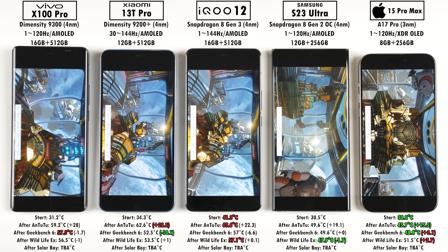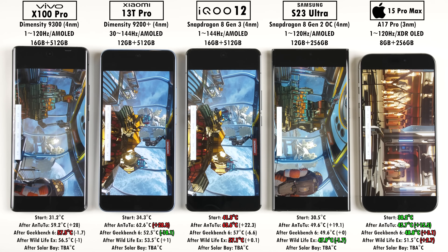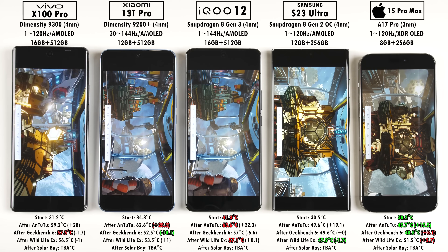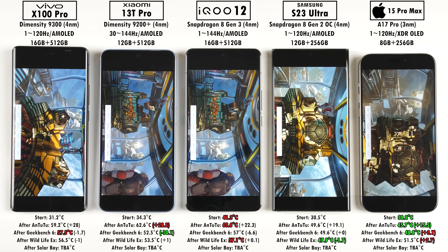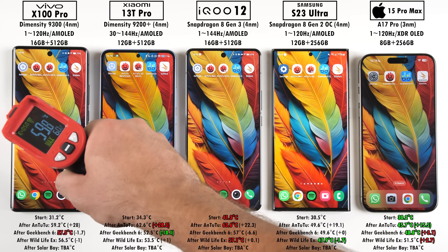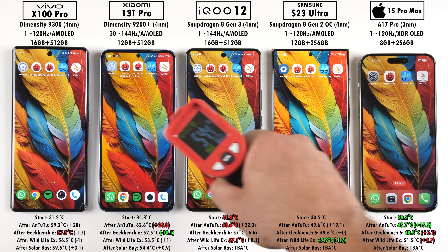All devices are running very smoothly, even though the Xiaomi and iQOO throttled. It'll be interesting to see their frames-per-second scores, because the more you play games, the hotter the phone gets, leading to throttling and fewer FPS in games.